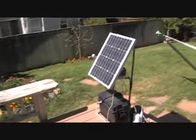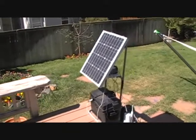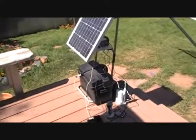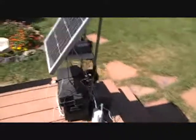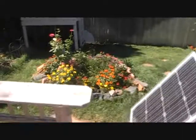It seems to be doing well. It's August 31st. The sun's a little bit lower on the horizon going into fall here. Good times.